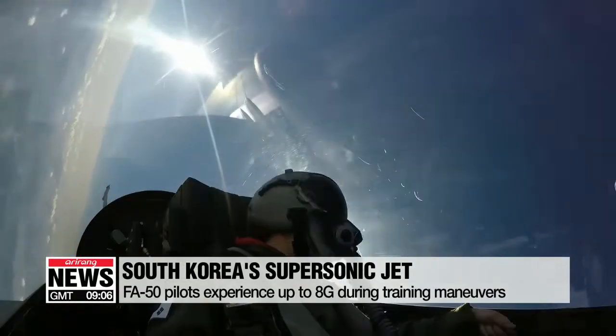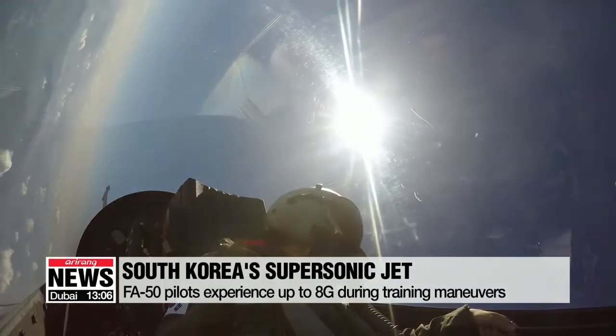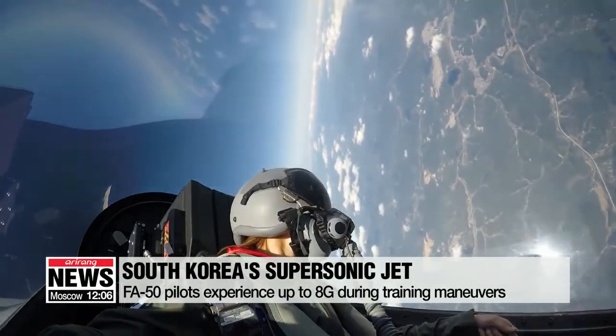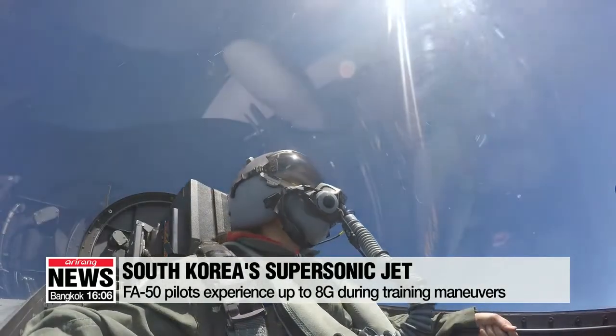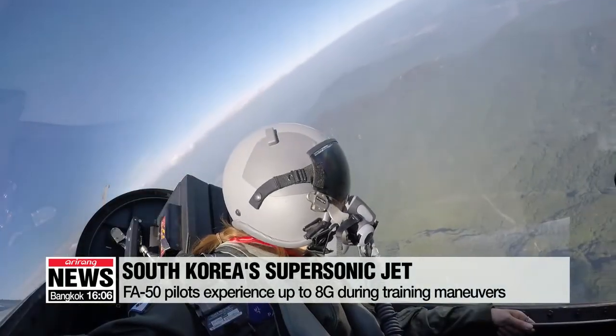He did a series of training maneuvers for surface attacks and air combat. The pilot took us shooting straight up, drove the plane way down, and careened into tight-angle turns at an altitude as low as 500 feet and as high as 40,000.